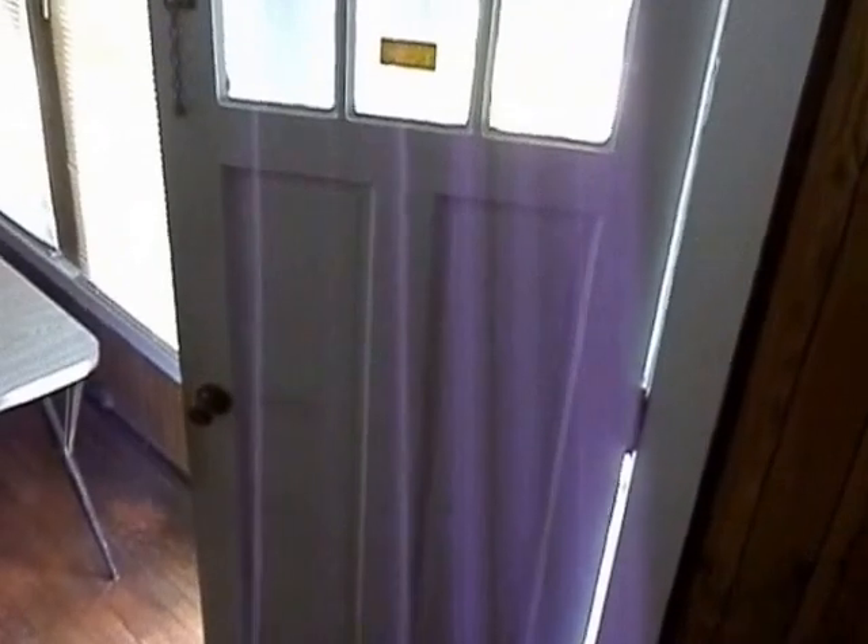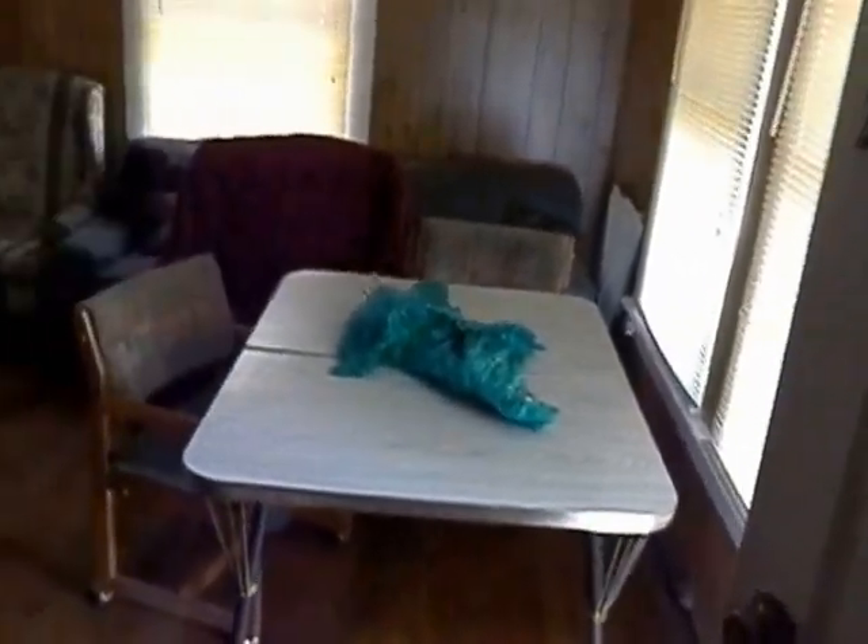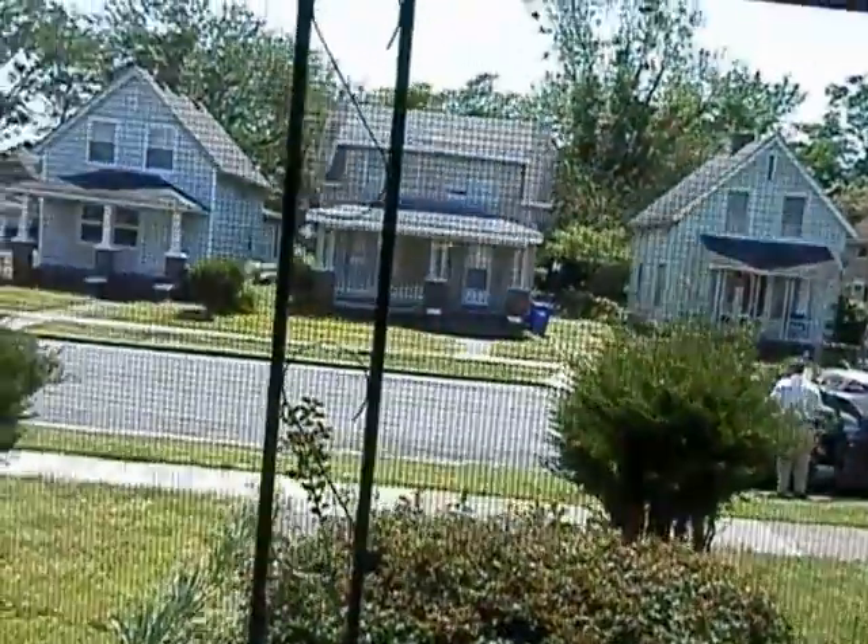Nice little view. And as we head down, just kind of gives you a little view of how you would be coming down the steps and into the living room area. This is 57 Hobson Street, Portsmouth, Virginia. Give me a call.